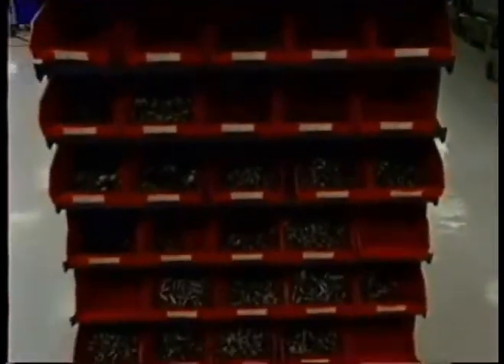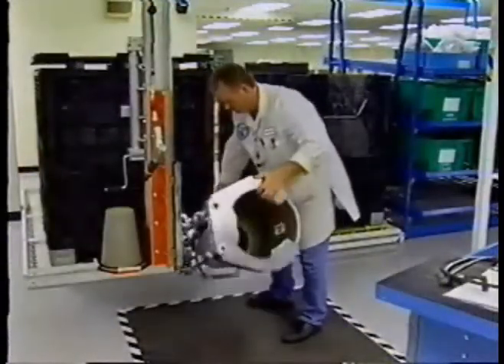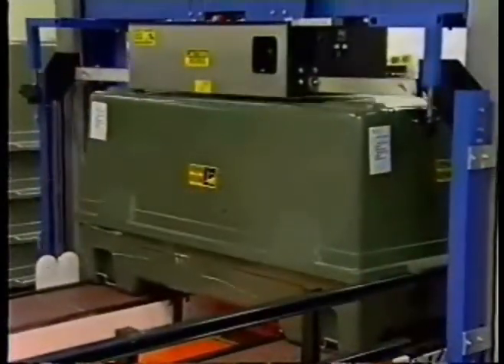Inventory turns will increase from three to greater than 50 by synchronizing part shipments. The J-DAM production system is a showcase of lean operations that are working and making a difference — a Boeing success story in its journey to become a lean enterprise.